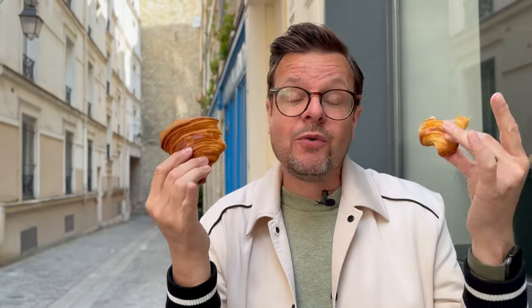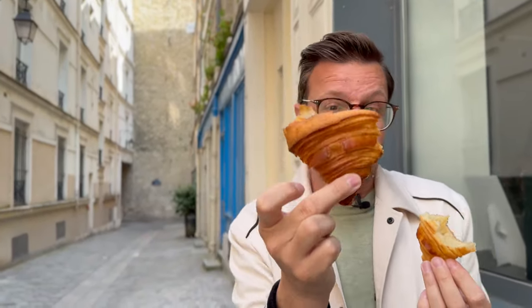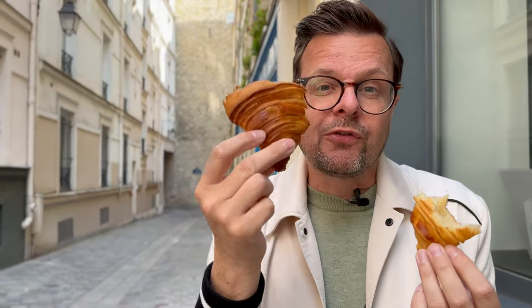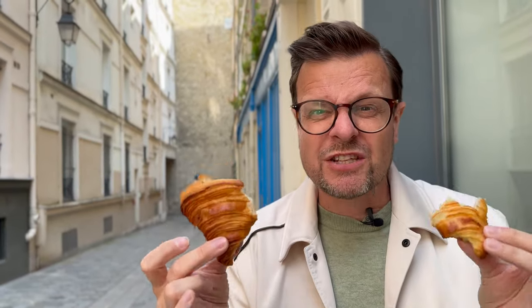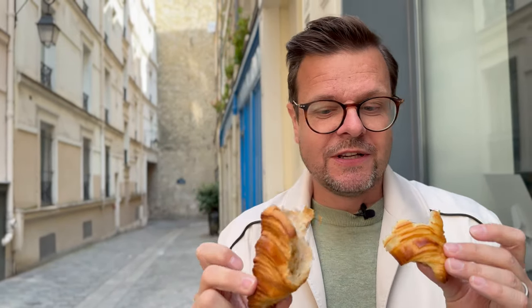Anyway, that's it for the croissant tasting. Let me know if you have any other favorites here in Paris, or if you don't agree with my top four or my placing of this one as my favorite. We'd love to hear your comments in the comment section. Check out our other Paris videos because we have the best food you should eat here. I'm going to enjoy the rest of this. Really nice. The crunch on the outside is incredible — really incredible.